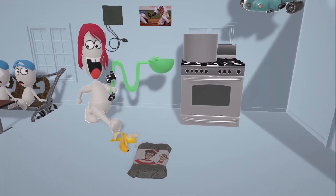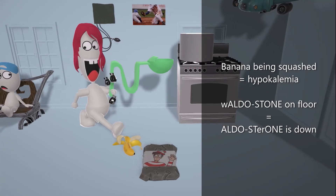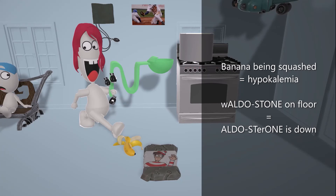She's about to trip on two things on the floor. First, a banana — bananas in our videos represent potassium, and the fact that it's low and she's about to step on it helps us remember the hypokalemia, the reduced potassium in Liddle syndrome. She's also about to step on the 'aldostone,' reminding us that aldosterone is decreased — which is interesting because Liddle syndrome presents similarly to hyperaldosteronism with increased blood pressure and hypokalemia, but aldosterone is nearly undetectable.